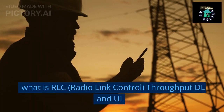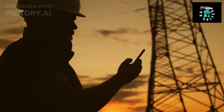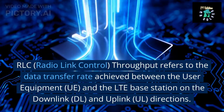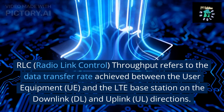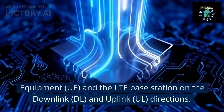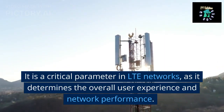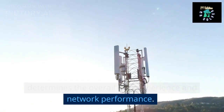What is RLC, radio link control, throughput DL and UL? RLC throughput refers to the data transfer rate achieved between the user equipment (UE) and the LTE base station on the downlink (DL) and uplink (UL) directions. It is a critical parameter in LTE networks, as it determines the overall user experience and network performance.